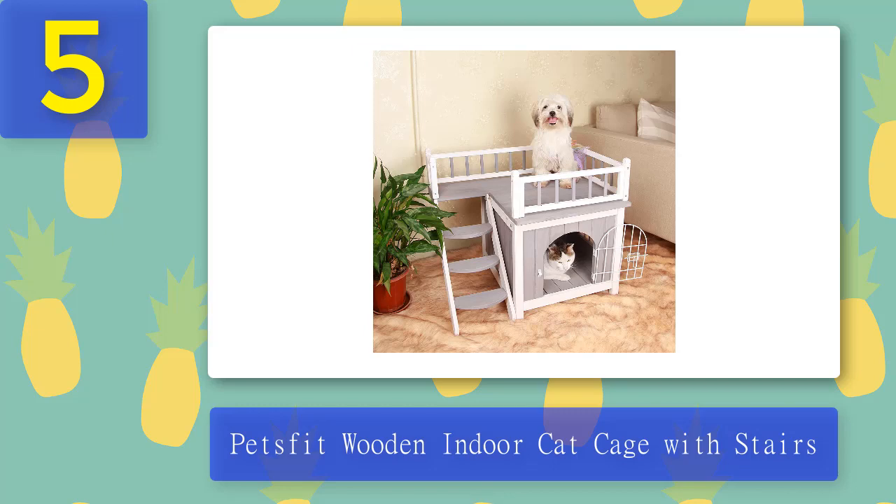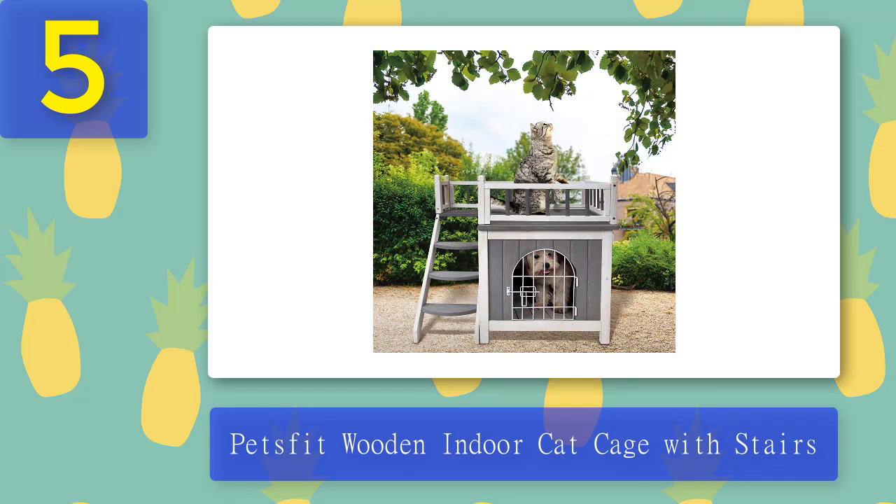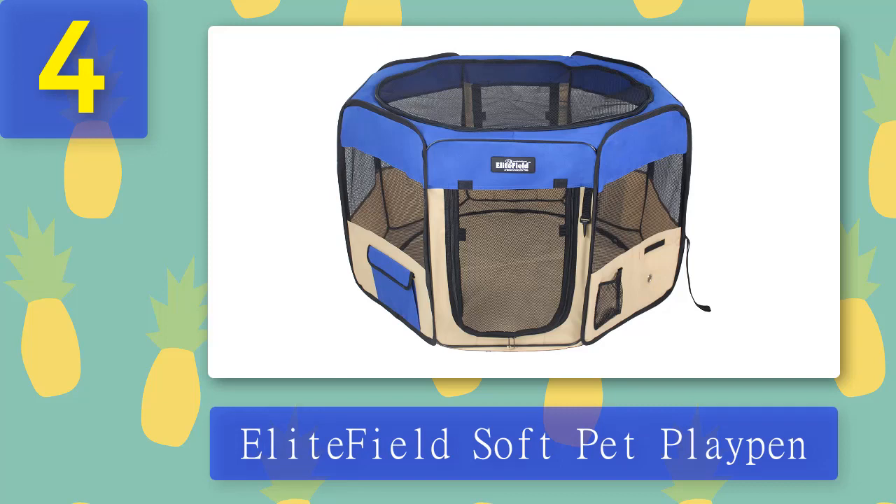What we didn't like: you will need to assemble the playpen with screws, requiring a screwdriver. The wood is light and fragile, so it's not ideal for outside use nor for ferals and large cats. The lower level cage is also too small for long confinement. Coming in at number four: the Elite Field Soft Pet Playpen.